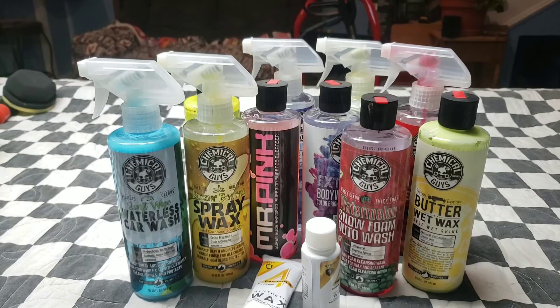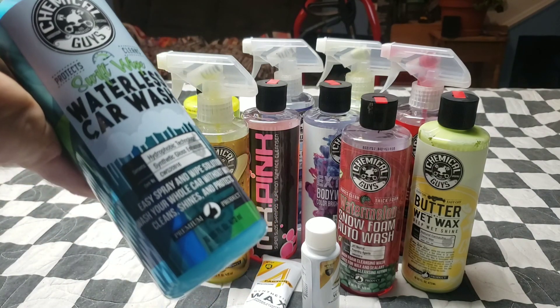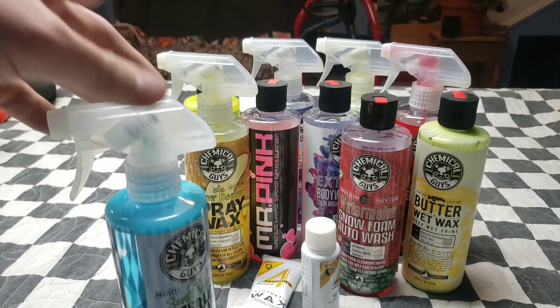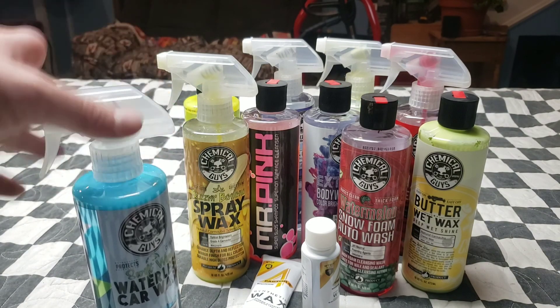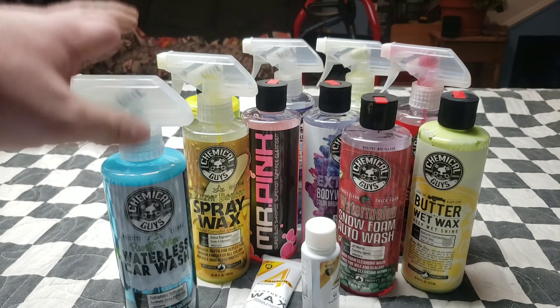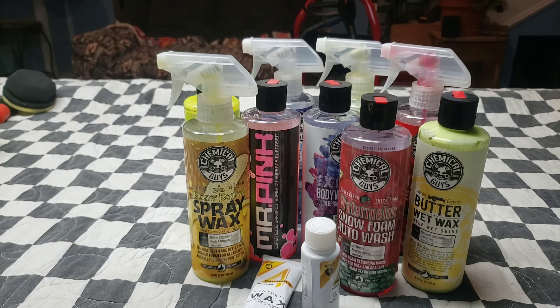The next category is my wash and waxes. We'll start with the Chemical Guys Waterless Car Wash. I bring this in my truck when I'm going out and want a quick once-over — like going to a car show. I'll spray it on my truck and use a microfiber towel to wipe off. It's got some gloss enhancers in it. I haven't really dealt with any other waterless car washes other than Chemical Guys because that's what I can get locally.